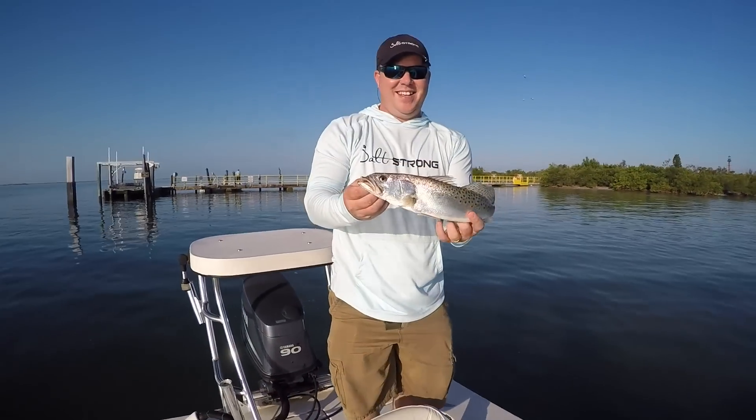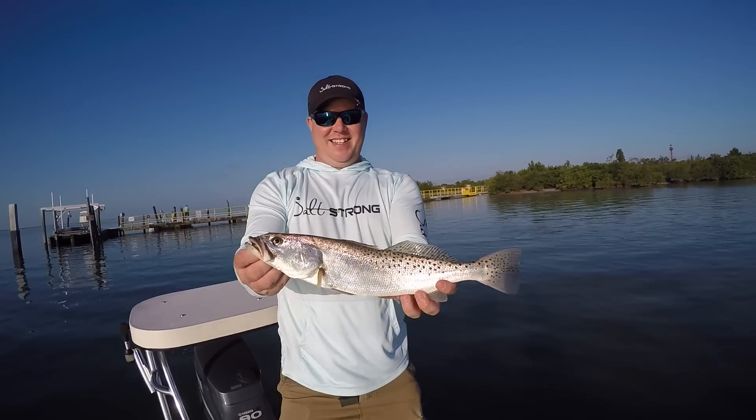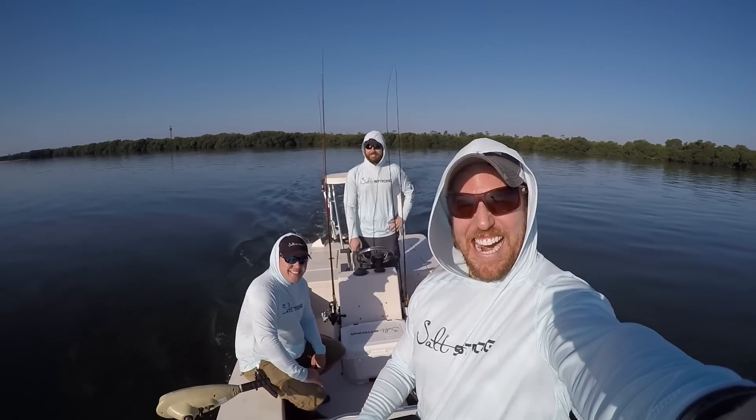First of all, we had Chris Clark out there with us. He's been doing awesome in our Strong Angler Challenge Tournaments. He actually won last month's, so he won a GoPro. And instead of just mailing the GoPro to him, which would have been okay, we decided it would have been a lot more fun to hand deliver it to him — and actually go up there fishing. So we loaded up the boat, grabbed the GoPro, and we met in between our two locations.